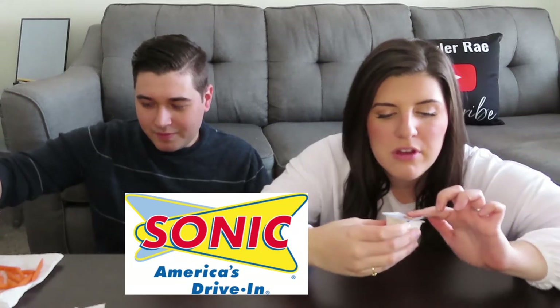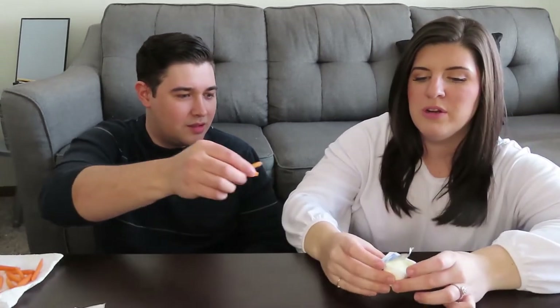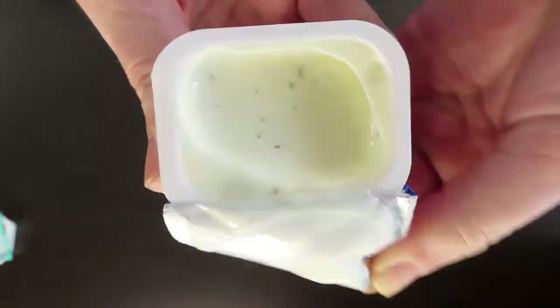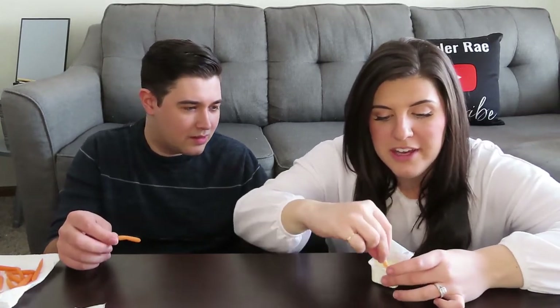Let's try Sonic — kind of a wild card here. We don't really go to Sonic that often. It's not really a popular choice, at least around here. But let's see if their ranch is any good.